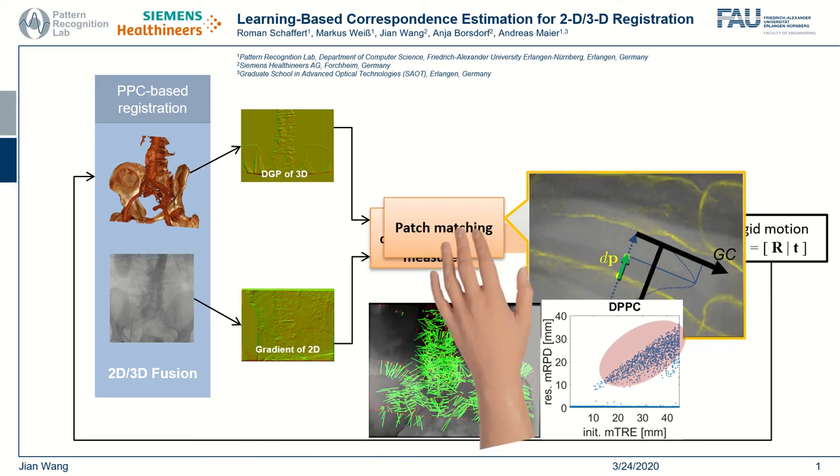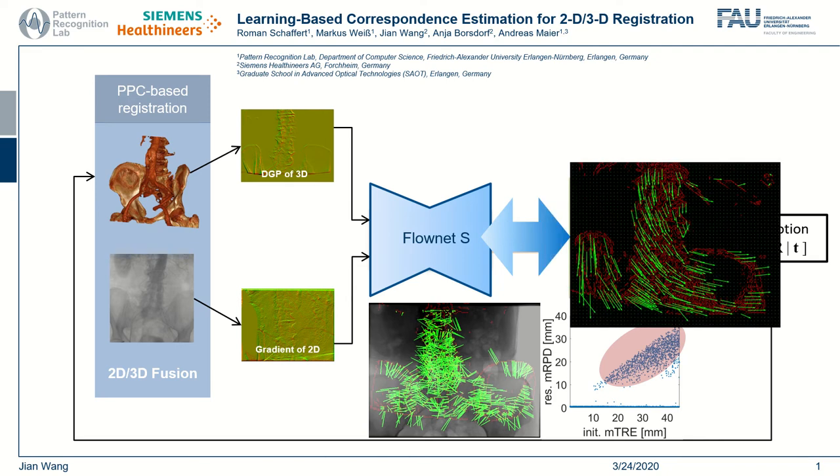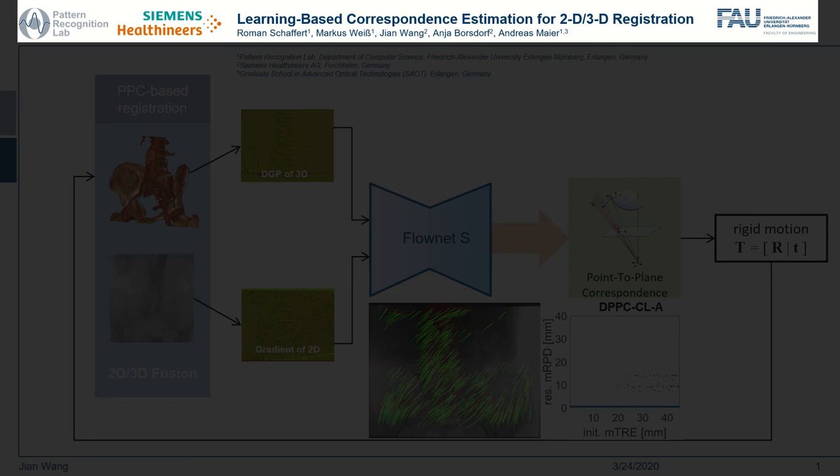In this work, we have trained a deep convolutional neural network to estimate the local correspondences on the patient contours. It provides highly consistent estimation, and the registration performance is significantly enhanced for cases with large initial errors. By adding patch matching as a refinement step, both high accuracy and robustness can be achieved. Please refer to our paper for more details.